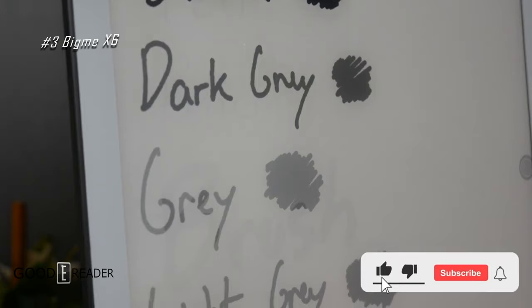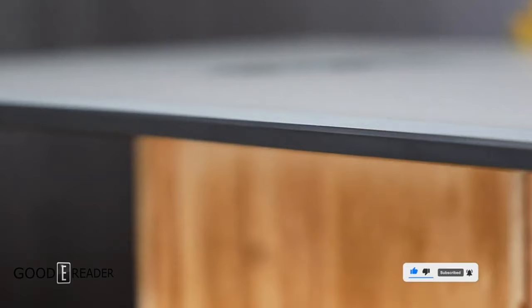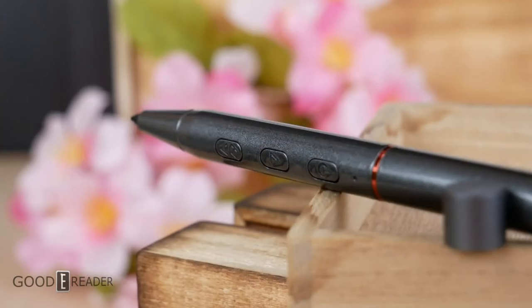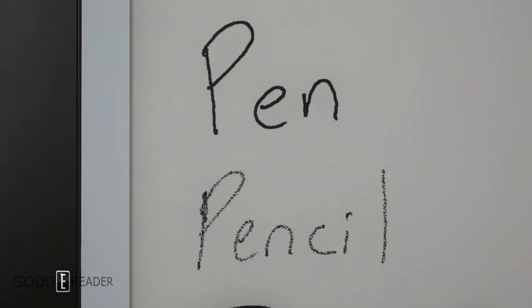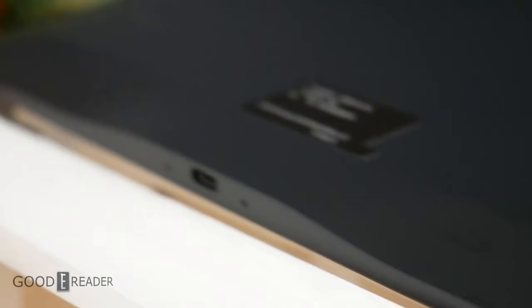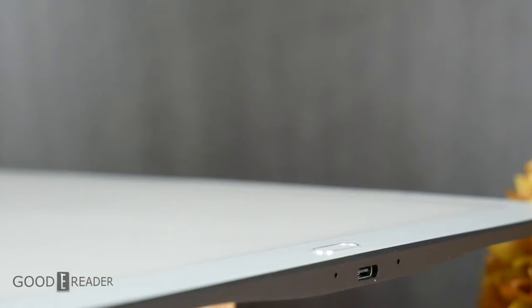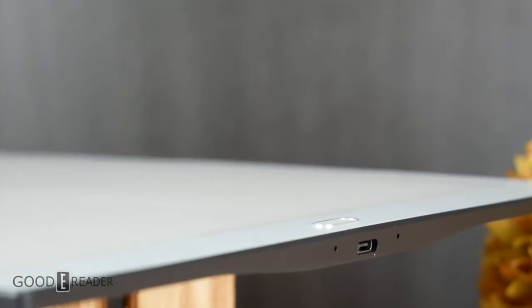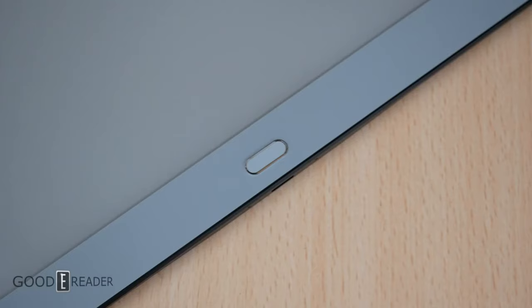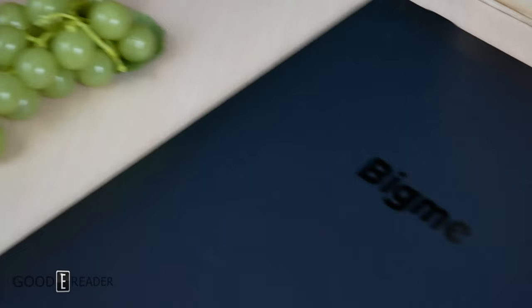Number 3: the BigMe X6. A relatively unknown unit in their lineup, the X6 is kind of a chunky device — fairly heavy and expensive. It doesn't perform as fast as other units in its class or even other units in BigMe's own lineup. It does have Google Play, it does have note-taking, and it does come from a company with a tremendously reputable standing in the industry. The X6 wasn't heavily promoted and isn't in the spotlight as much, but it shines all the same.